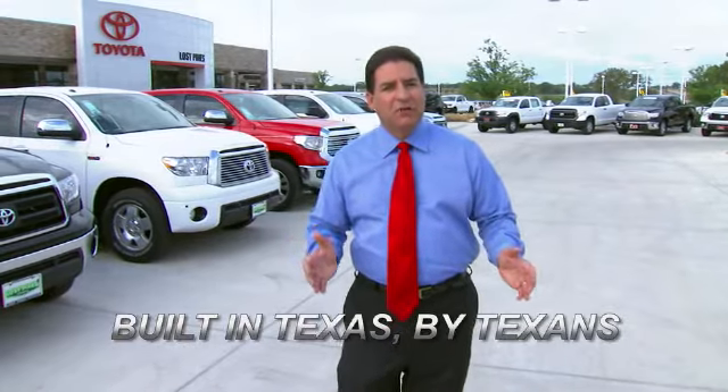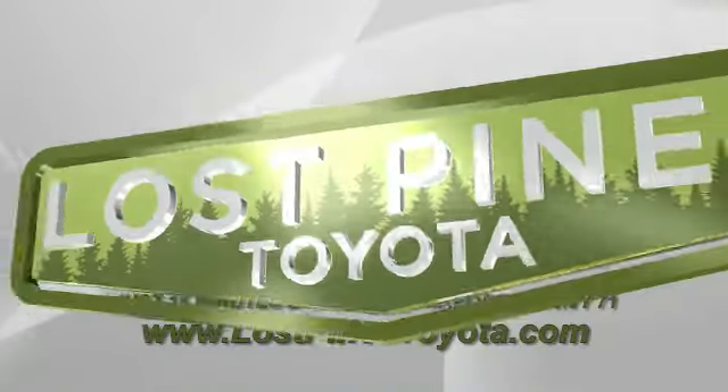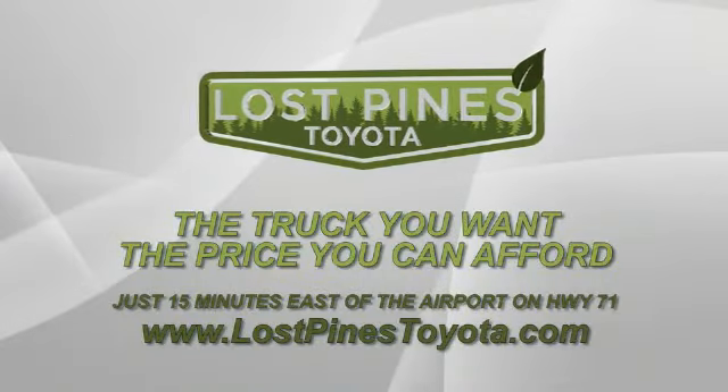Toyota's got the only truck built in Texas by Texans, and it's right here at Lost Pines Toyota — just 15 minutes east of the airport on Highway 71 in Bastrop.